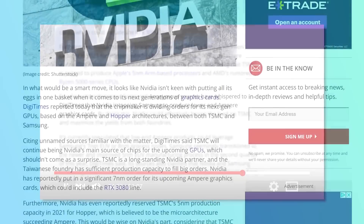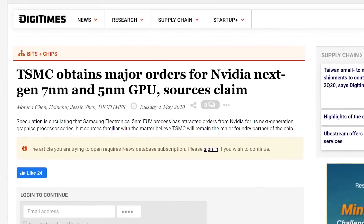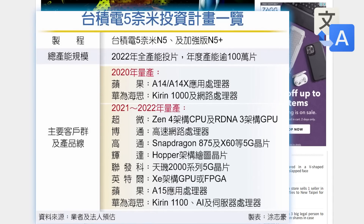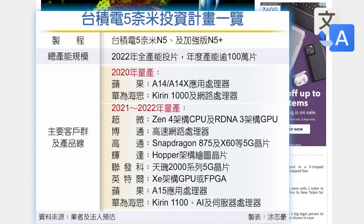It's news time, and first up for today, everything we've been hearing about TSMC's 5 nanometers looks to be true. In a report by China Times, they seem to have gotten their hands on TSMC's investment plans for their 5 nanometer process. There are some translations online, but it's pretty obvious what this is.